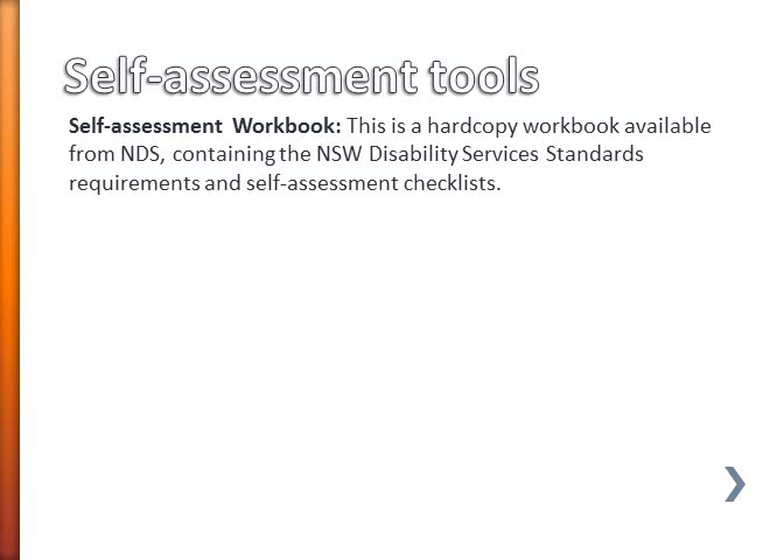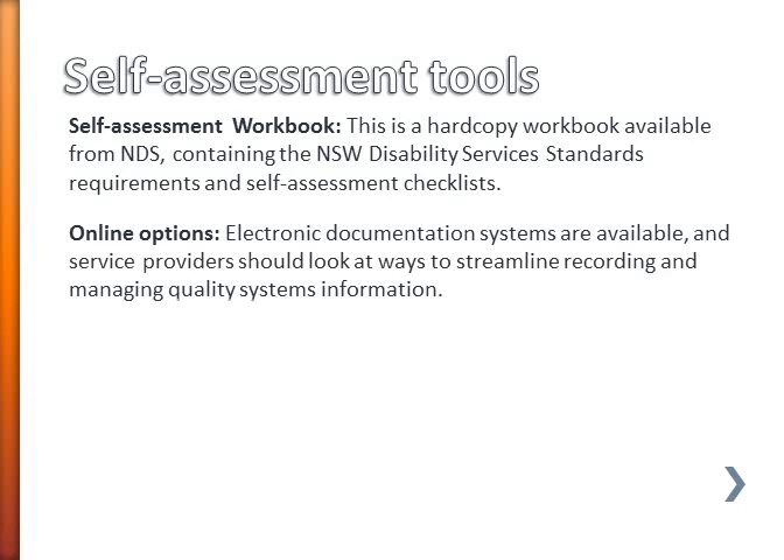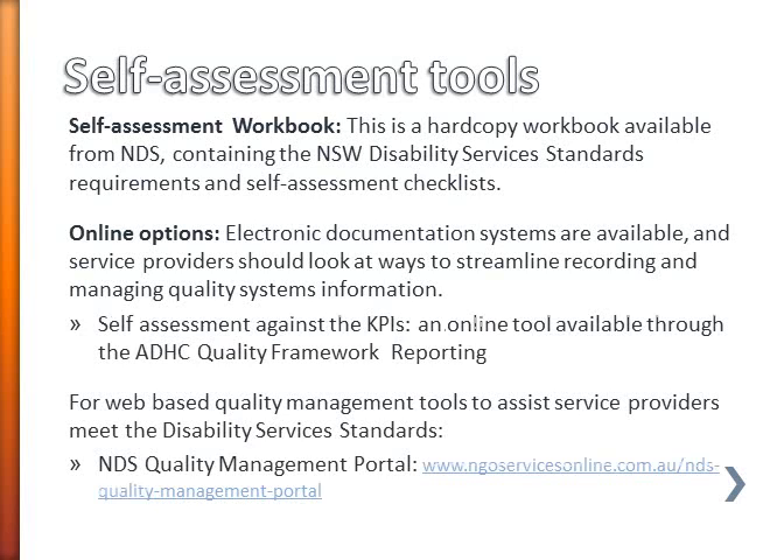To finish this session, we'll have a quick look at self-assessment tools. There is a self-assessment workbook available from NDS for people that want to work in hard copy workbook style, and that contains the requirements of the disability services standards and some self-assessment checklists. In terms of online options, there are a number of electronic systems available, and you should look at how you can use these to streamline your recording and manage your quality systems information. There's a self-assessment against the key performance indicators, which is an online tool available through the ADAT Quality Framework Reporting. And if you're interested in web-based quality management tools for meeting the standards and doing your KPIs, the NDS Quality Management Portal is available.